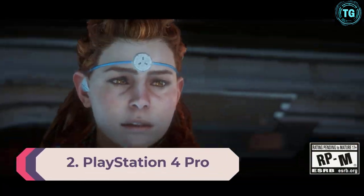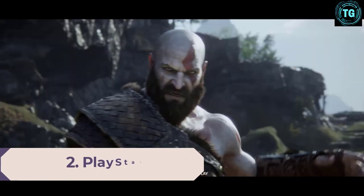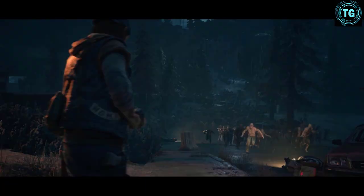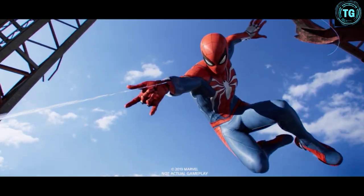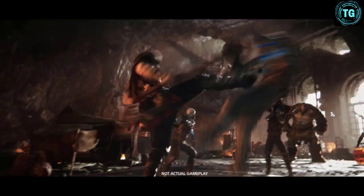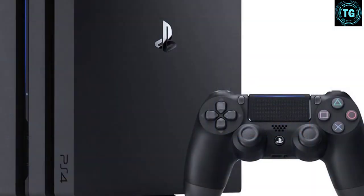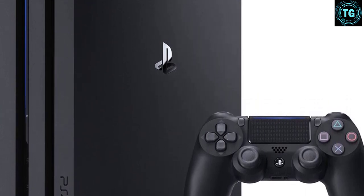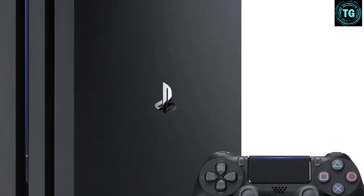PlayStation 4 Pro. Anything the PlayStation 4 can do, the PlayStation 4 Pro can do slightly better. However, the PS4 Pro sits below the PS5 in terms of power and capability. The PlayStation 4 Pro plays all the same games as the standard PlayStation 4, so if you're upgrading you won't have to start your library afresh and you won't need to pay any more for new 4K games either. You may see an improvement in how they look and perform compared to the standard PS4, though they won't look or perform as well as they would on PS5.